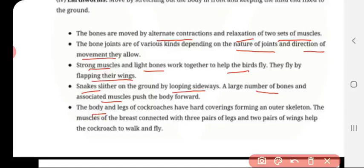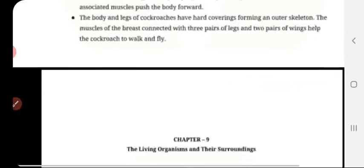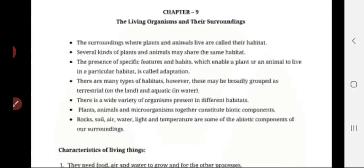The body and legs of a cockroach have a hard covering forming an outer skeleton. The muscles of the breast are connected with three pairs of legs and two pairs of wings, which helps the cockroach to walk and fly. This concludes chapter 8. Next, we are going to discuss chapter 9: living organisms and their surroundings.